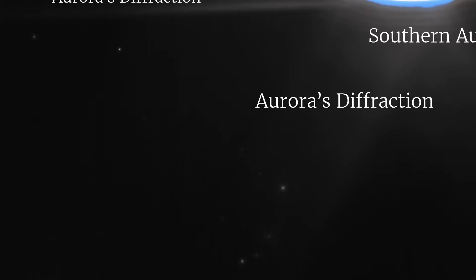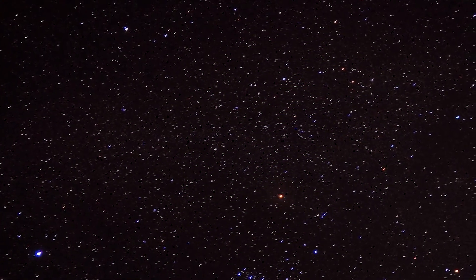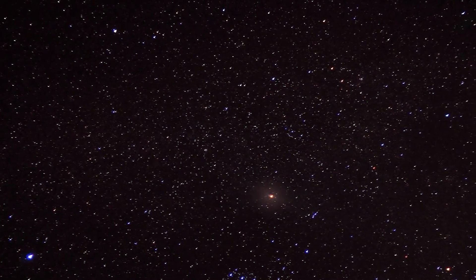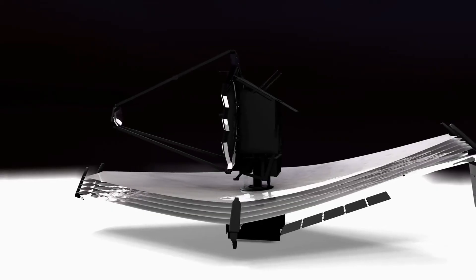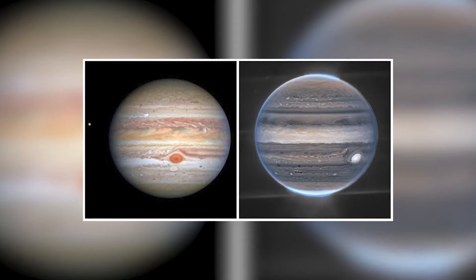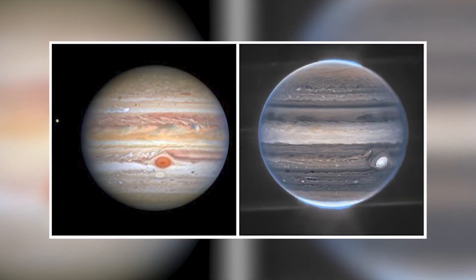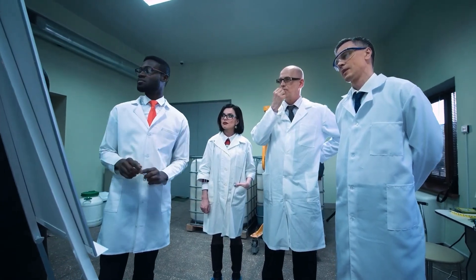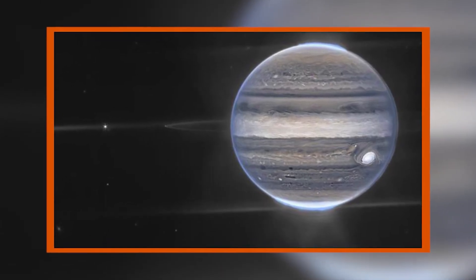The subtle white spots in the bottom of the image could be far away galaxies photobombing a perfect shot of Jupiter. These galaxies appear really small because of the distance, but once James Webb moves closer to them, we'll get to know them better. Scientists are now saying that the pictures released by James Webb basically are the most accurate representation of Jupiter and its rings, and that the detailed pictures are a huge benefit for people who have been trying to study Jupiter for decades.